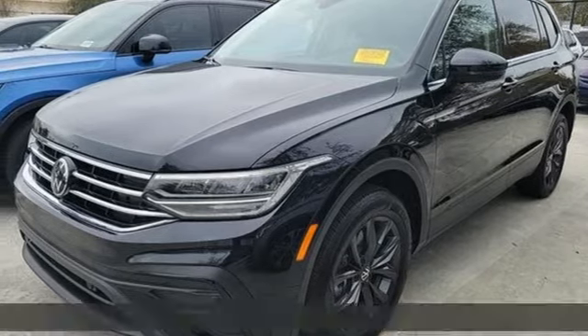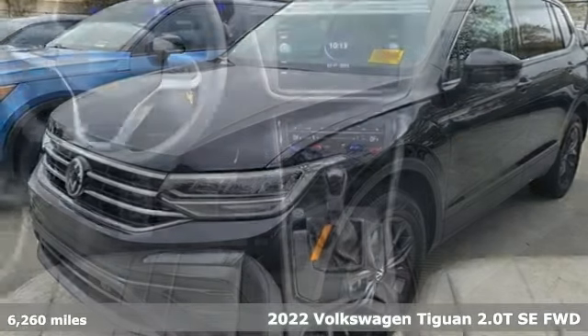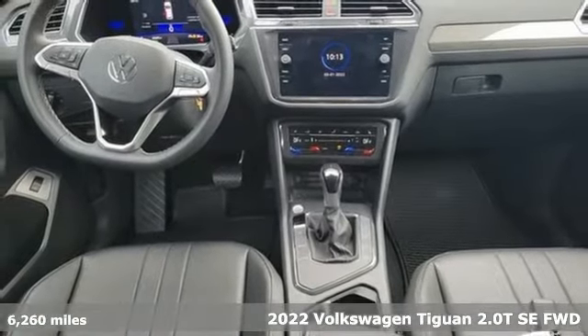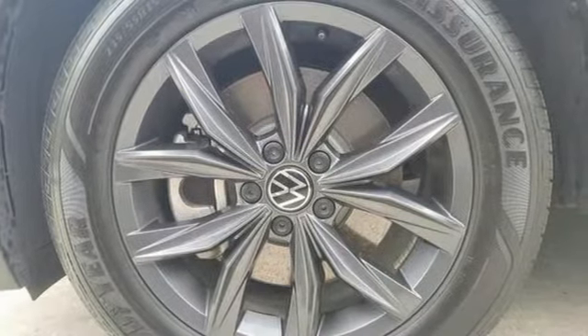Here's a 2022 Volkswagen Tiguan. No matter how rugged the path is, you'll be traveling in premium comfort. It's equipped for all your driving needs and wants.